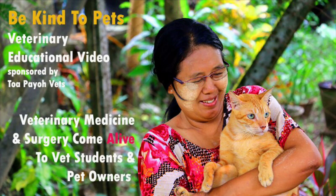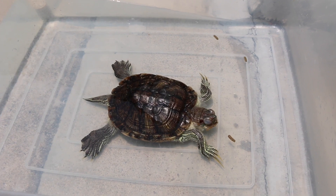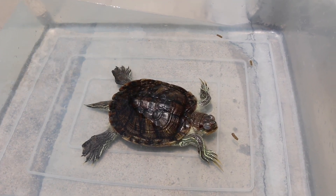This is a Be Kind to Pets veterinary educational video sponsored by Topayo Vets, where veterinary medicine and surgery come alive to vet students and pet owners. Today is the 21st of September, 2019, Saturday.